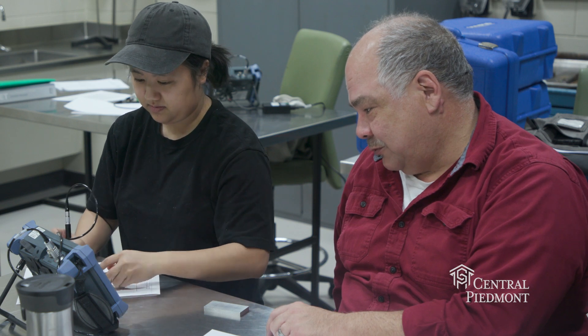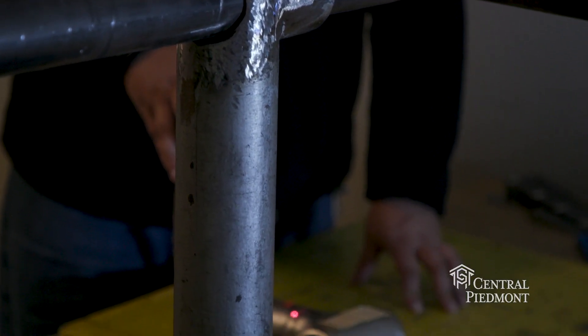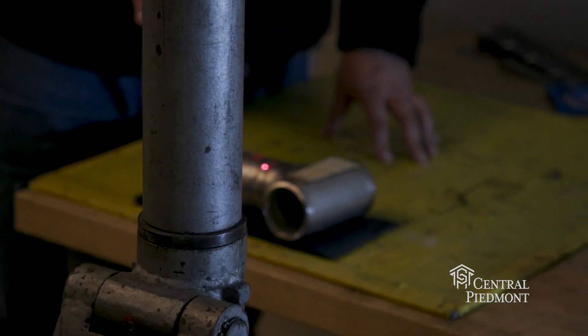My experience with the program is I absolutely love it. They're really, really interested in you succeeding. They want to watch you grow and improve, but not only that — they're also looking out for you. They're setting up internships, trying to make sure, letting you know about scholarships.